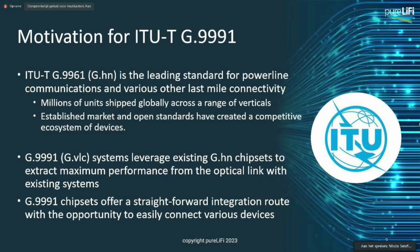That's really useful to have if you're trying to build up a new communication environment and a new communication architecture. The GVLC systems really leverage these G.HN chipsets to extract maximum performance. The optical link emulates wired line communications in terms of link reliability, robustness, and channel effects, which means these GVLC systems are really well placed to address that connectivity and channel profile.